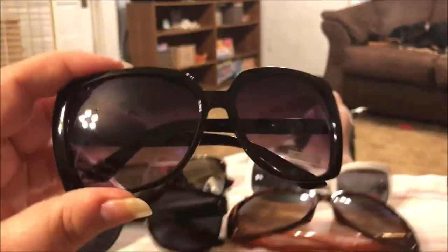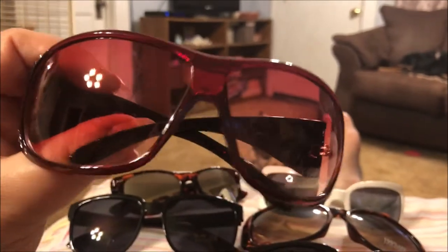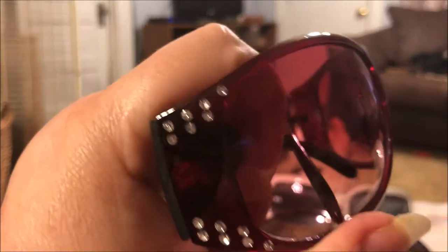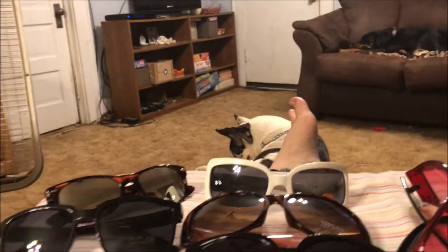I like the smoke effect on the lens. And then these are my favorites — these are the pink ones. They have pinkish colored lenses and they have rhinestones or little crystals on the side and along the earpieces. I think those are super pretty, they're my favorites that I picked up.